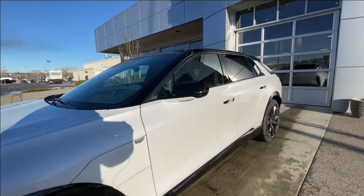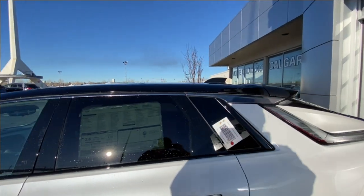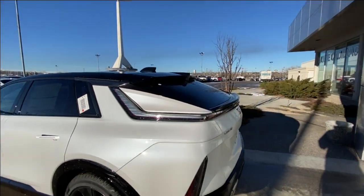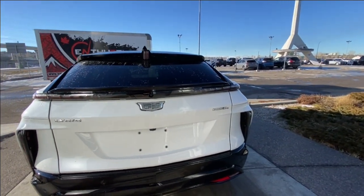Back inside the vehicle, this SUV is remote-start equipped, with rear-tinted privacy windows and black trim all around. At the back of the vehicle, we have the clear taillights, Lyric, Cadillac, and 600 E4 badging all on the hatch.